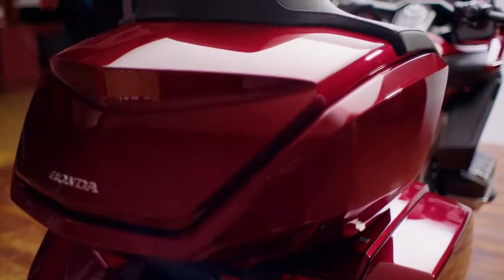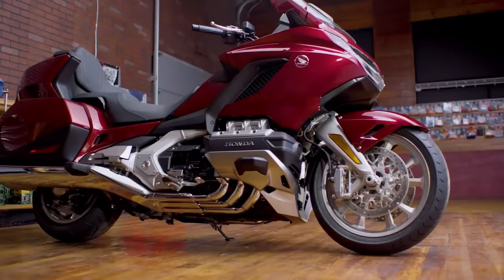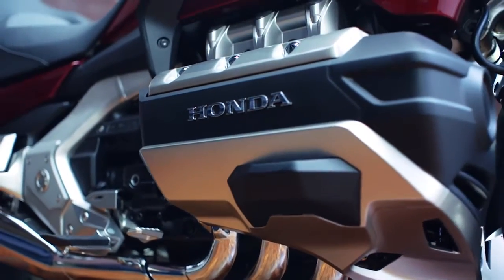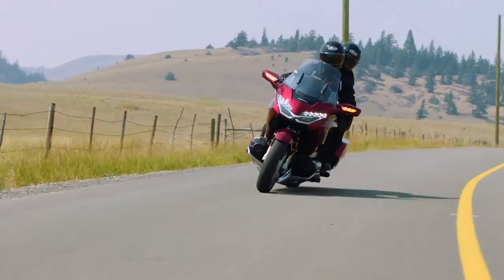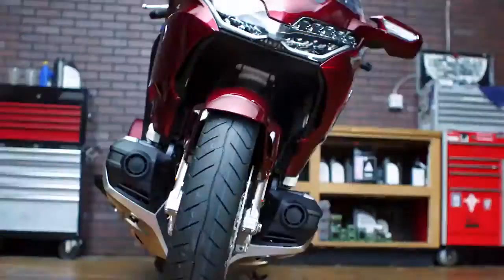There's a whole new frame, all new styling, electronically controlled suspension preload, and an entirely new front suspension. And then there's the engine — a brand spanking new 24-valve Unicam flat-six. We're talking 1,833 cc's of ridiculous power, all in a more compact package.